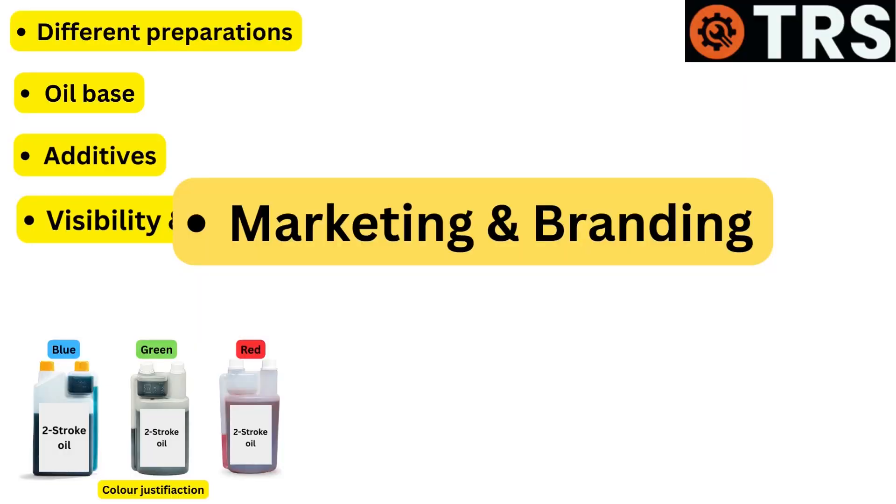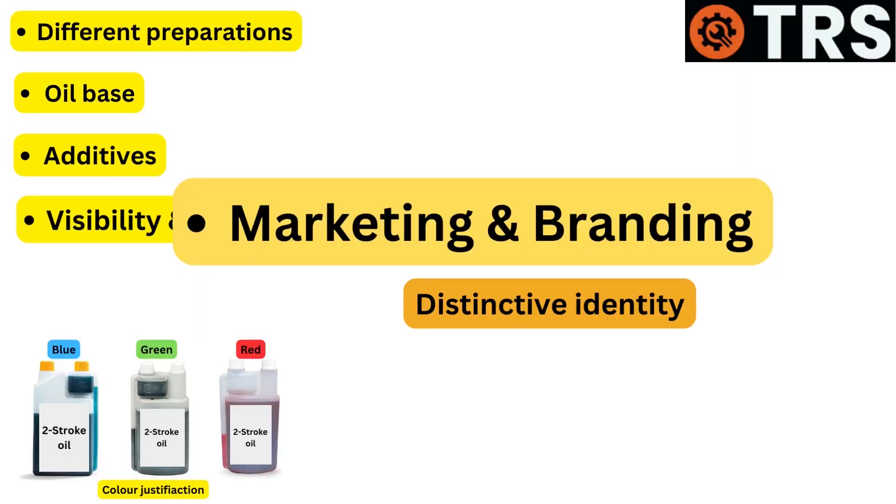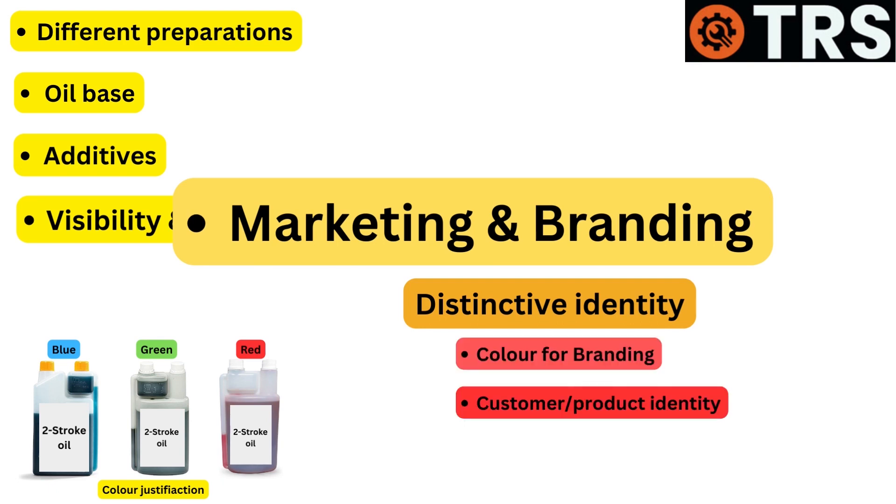Marketing and branding: To give their products a distinctive identity, some manufacturers employ color as a branding tool. Customers may more readily recognize and connect a particular brand with their favorite oil option if it has a distinctive color.